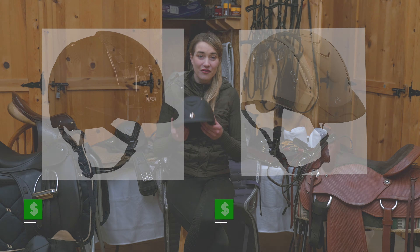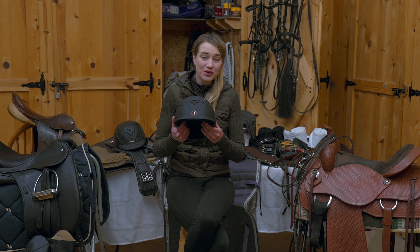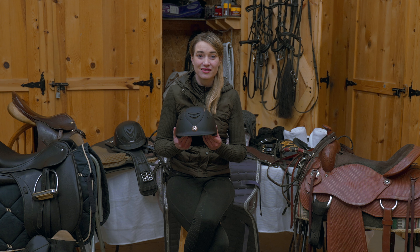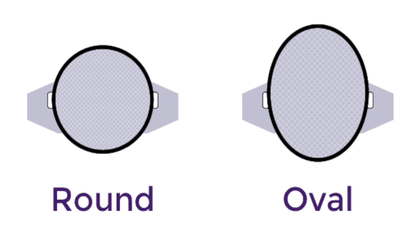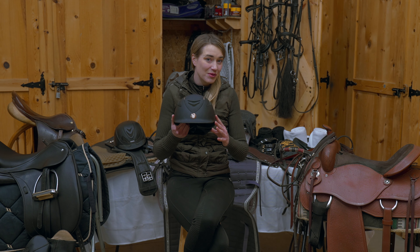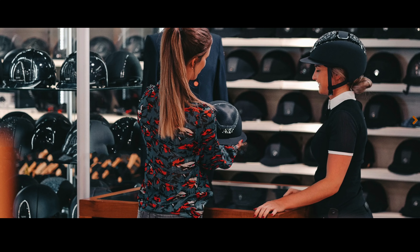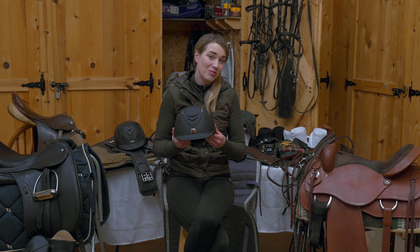When it comes to finding the right helmet for you, it's important to note that every brand fits a little bit differently. Try on some different brands. It's also important to know that helmets come in oval and round shapes, so you want to know the shape of your head. If you're having trouble fitting your helmet, you can consult with someone at your local tack store or find great information online.